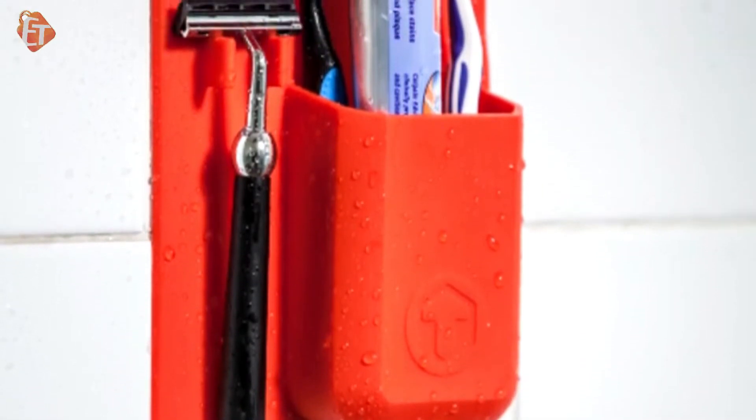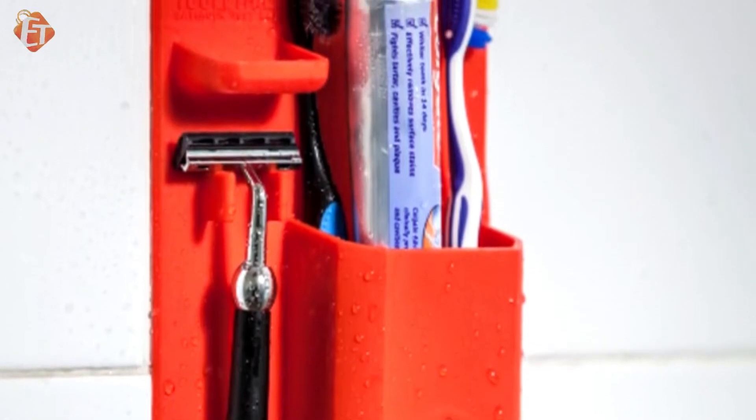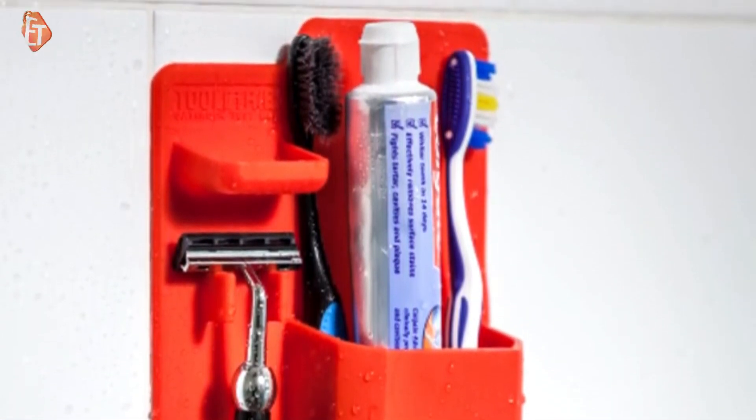The T-wall is a stylish silicone bathroom accessory that combines a toothbrush holder, a razor stand, a jewellery dish and a compact shower caddy all in one.